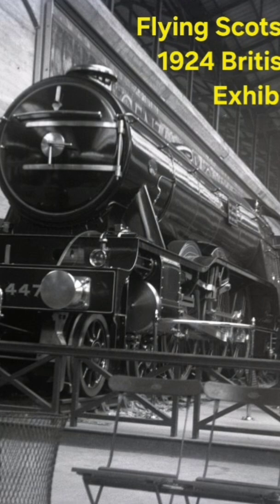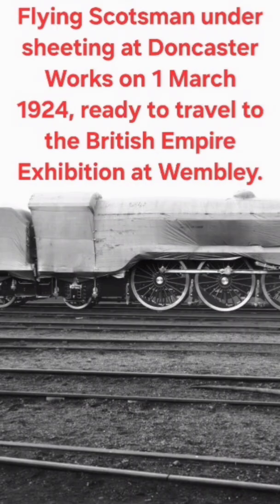The key facts: it was built in 1923 at Doncaster Works costing £7,944. If you're interested in buying it now, that's around about half a million if you've got that spare. It weighs 97 tons, the length is 70 feet, and was officially the first locomotive to reach 100 miles per hour and the first to circumnavigate the globe.